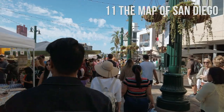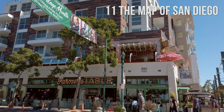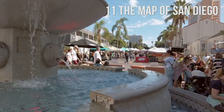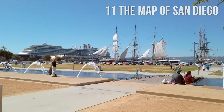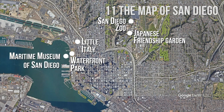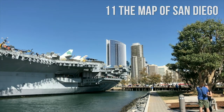Little Italy, a popular neighborhood in downtown San Diego, offers authentic Italian restaurants, bars, retail shops, home design stores, and galleries. If you continue towards the seaside, you will find the Waterfront Park, Maritime Museum of San Diego, and the USS Midway Museum, a decommissioned aircraft carrier which is now a museum located at Navy Pier.